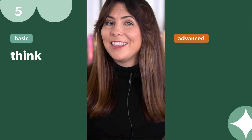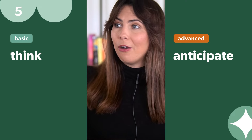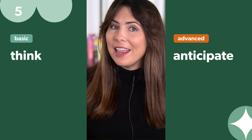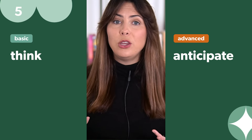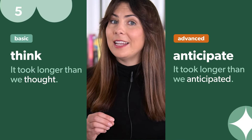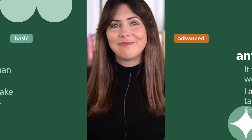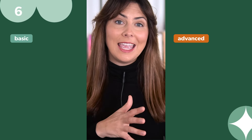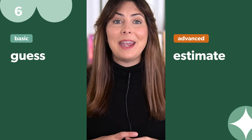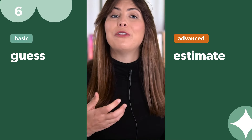Instead of 'think', use 'anticipate'. When you're using 'think' to predict a future outcome, using 'anticipate' makes it sound like you've really thought deeply about it and fully expect the result. 'It took longer than we thought' becomes 'It took longer than we anticipated.' A similar pair is 'guess' and 'estimate' — using 'estimate' makes it sound like you've really thought deeply about the likely result, so it's definitely the more professional choice.